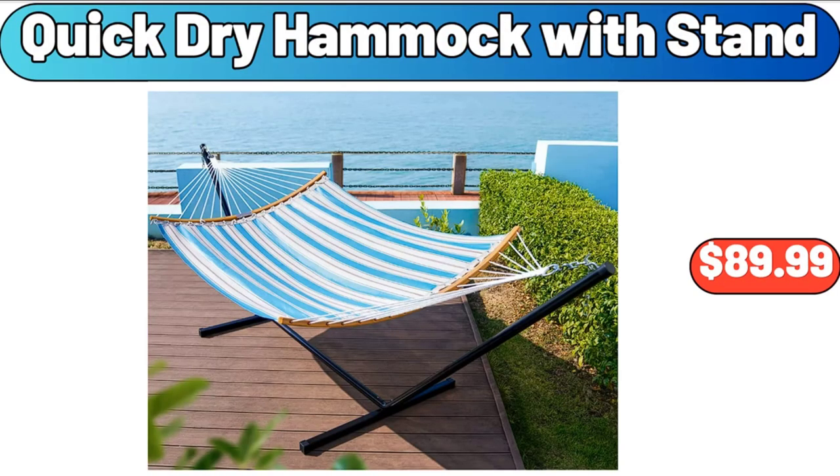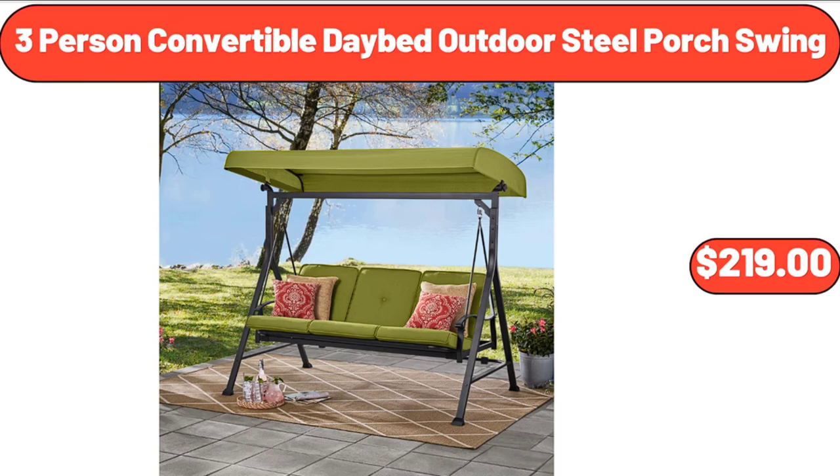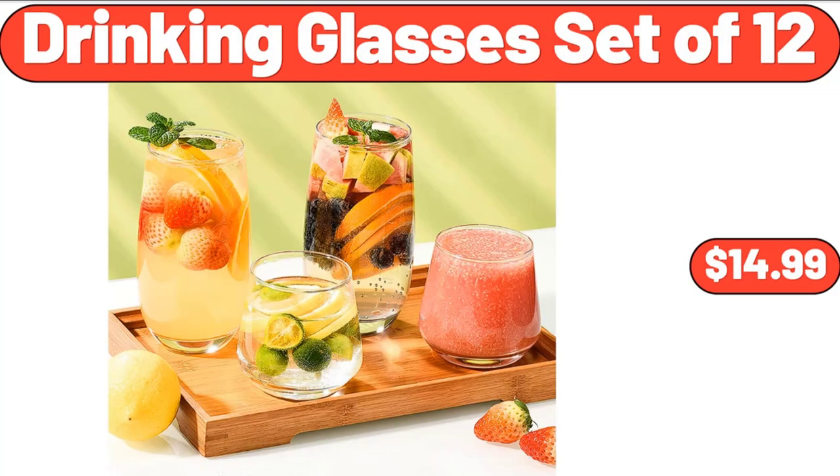Quick dry hammock with stand, $89.99. Le Gruyere cheese, 6 ounces, $5.75. 3-person convertible daybed outdoor steel porch swing, $219. Drinking glasses set of 12, $14.99.